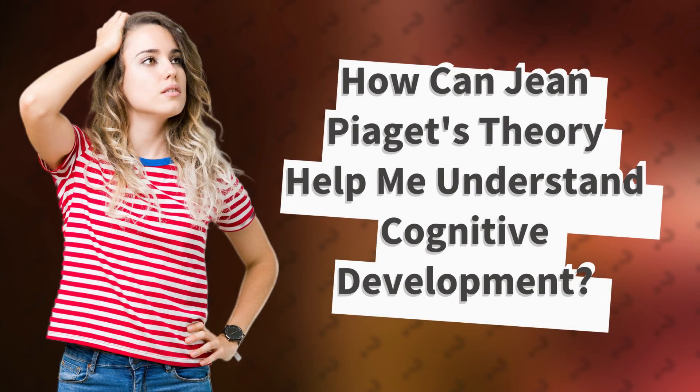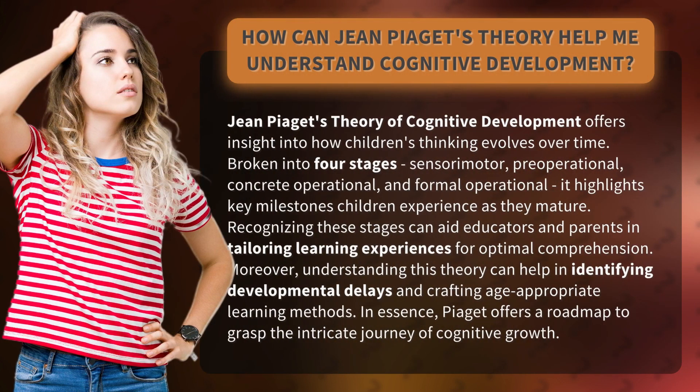How can Jean Piaget's theory help me understand cognitive development? Jean Piaget's theory of cognitive development offers insight into how children's thinking evolves over time.